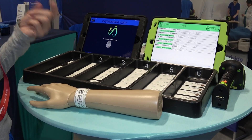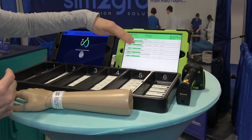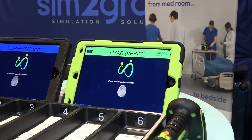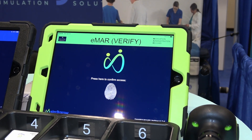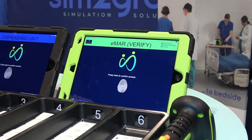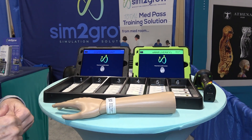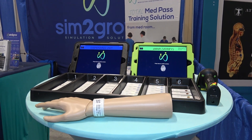The last thing with any med pass to close the loop is to do that documentation. This allows the student to go through and practice that documentation. One of the highlights of our software is that when the student clicks done, the system is completely reset. As faculty, sim tech, or the person working in the lab, they don't have to go in and re-inventory or reset so that the next student can go. This goes back into pocket one and is completely ready for use by your next student — there's no in-between resetting of simulation.